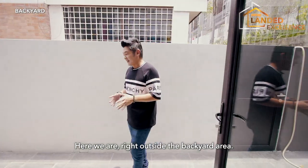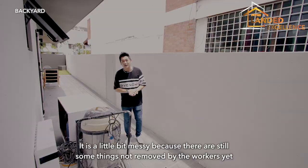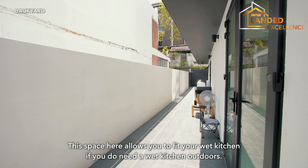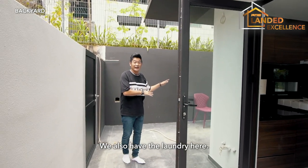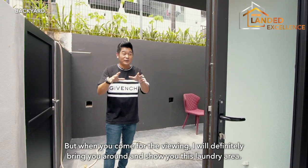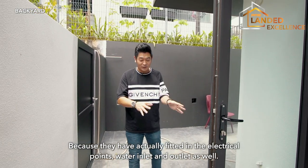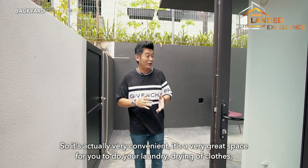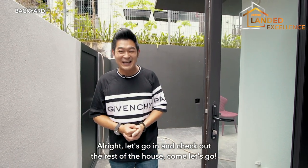Here we are right outside the backyard area. It's a little bit messy because some things have not yet been removed by the workers, but what I want to show you is the space here. This space allows you to fit your wet kitchen if you need one outdoors. We also have the laundry here — I won't show it now as there are still many things there, but when you come for the viewing I will bring you around. They have fitted in the electrical points, water inlet and water outlet, making it very convenient to do your laundry and dry your clothes, all tucked right behind the kitchen area.